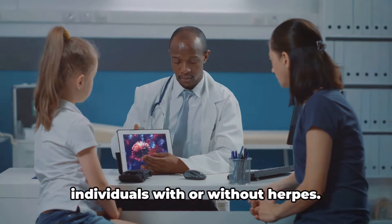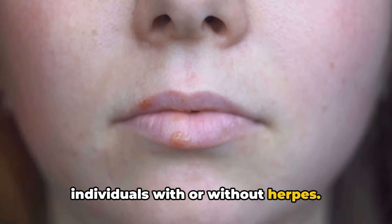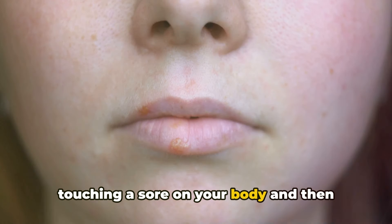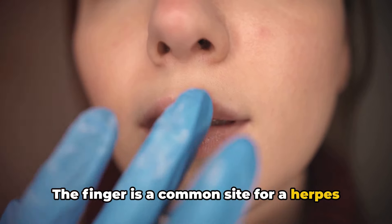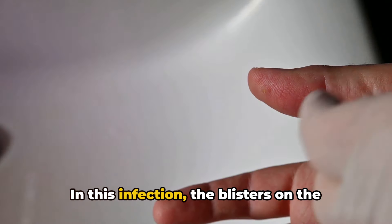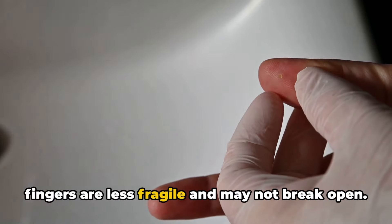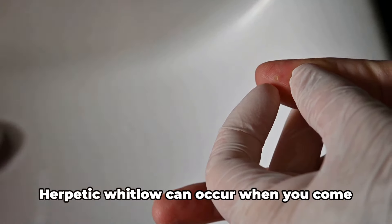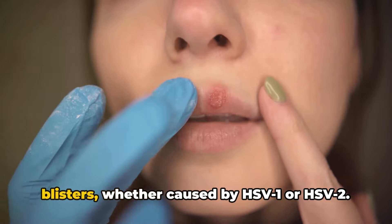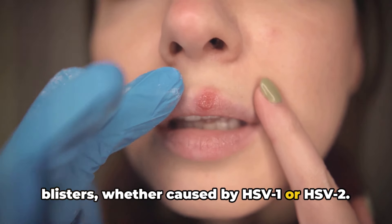This transmission can occur between individuals with or without herpes. Auto-inoculation can also happen by touching a sore on your body and then another part of your own body. The finger is a common site for a herpes infection to spread, known as herpetic whitlow or whitlow finger. In this infection, the blisters on the fingers are less fragile and may not break open. Herpetic whitlow can occur when you come into contact with herpes sores or blisters, whether caused by HSV-1 or HSV-2.